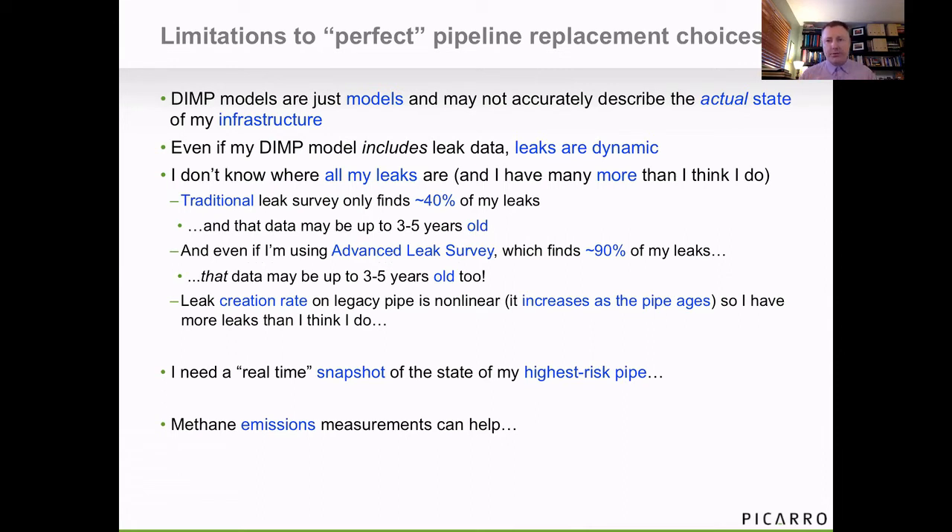DIMP models don't always necessarily tell me the exact state of the infrastructure in real time. If the DIMP model includes leaks, that leak data is often stale — leaks are dynamic. I generally don't know where all my leaks are, and I usually have more than I think I do. Traditional leak survey is only finding 40% of my below ground leaks, and that data may be old. Even with advanced leak survey, which finds a lot more leaks, that data could also be old. Leak creation rate is non-linear, especially for legacy pipelines. So I need a real-time snapshot of the methane data — typically every year is the right cadence to make sure I have a fresh look at my infrastructure and can make the best decisions.